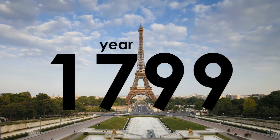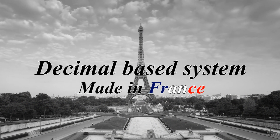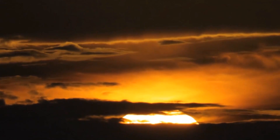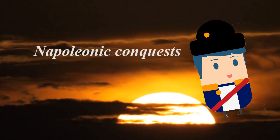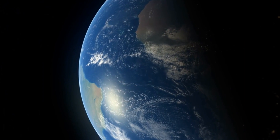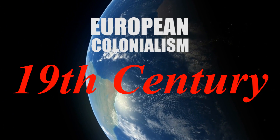By 1799, the French had designed a decimal-based system of measurement, and officially adopted the system on December 10th of that same year. The spread of the metric system began with the Napoleonic conquest in 1812, and later spread through European colonialism of Asia and Africa in the 19th century.